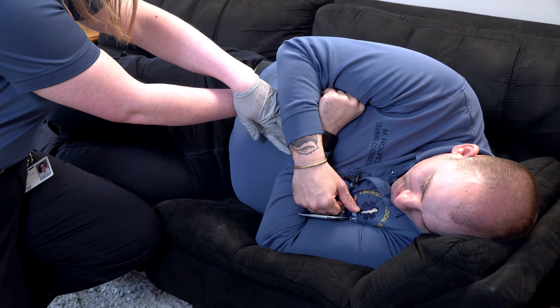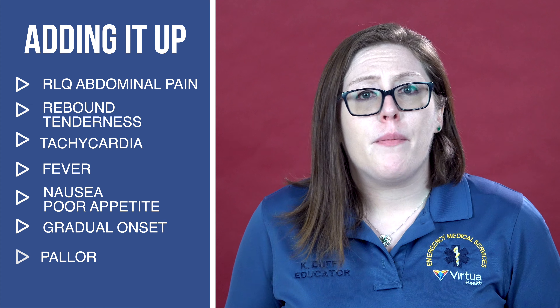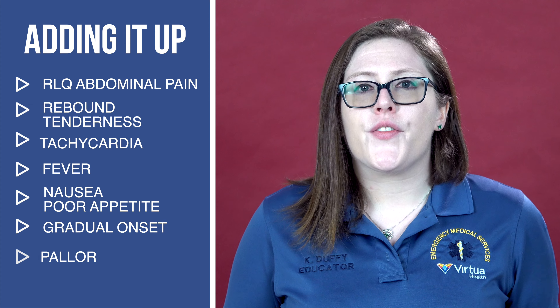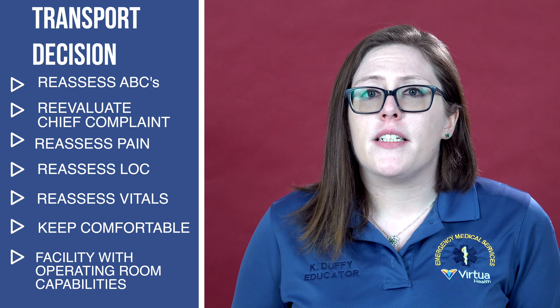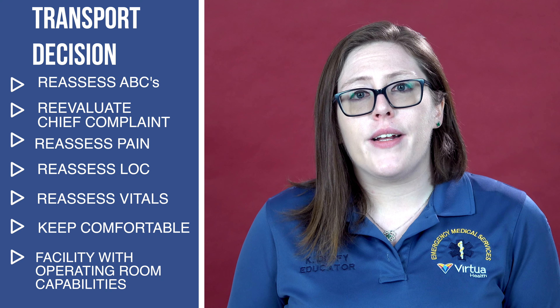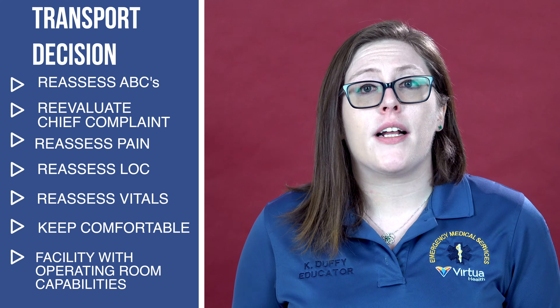The last thing I need to do before we go is a physical assessment. Since my patient's symptoms are confined to the abdomen, I'm going to perform a focused assessment of that area. It appears as though my patient may be suffering from appendicitis and requires further evaluation at the hospital. On our way to the hospital, I'm going to recheck Jed's ABCs and reevaluate his chief complaint. I'll take note of any changes in his condition, including his pain and orientation levels. I'll reassess his vital signs every 15 minutes and transport him in a position of comfort to the closest hospital with OR capabilities.